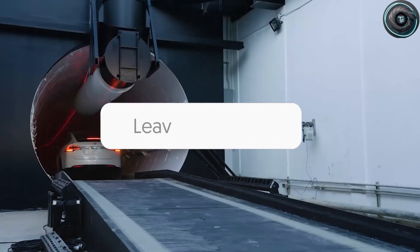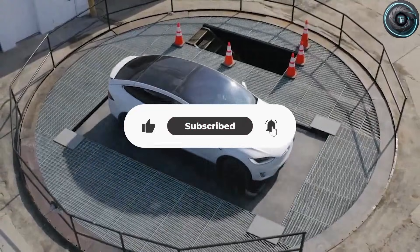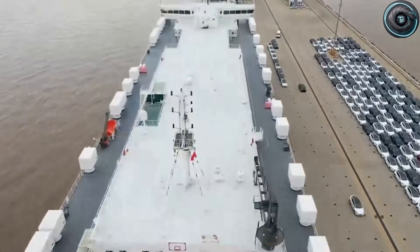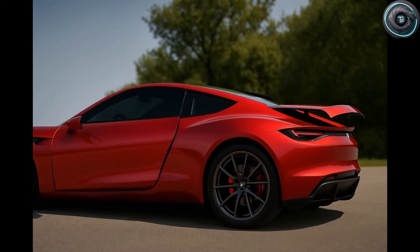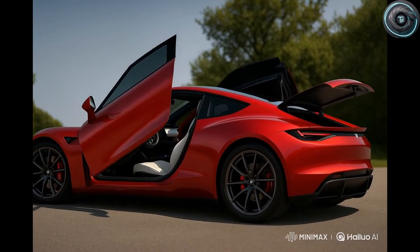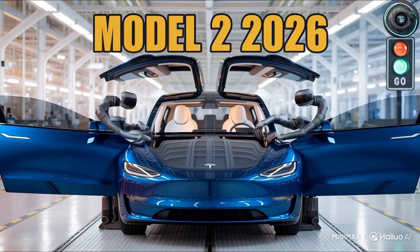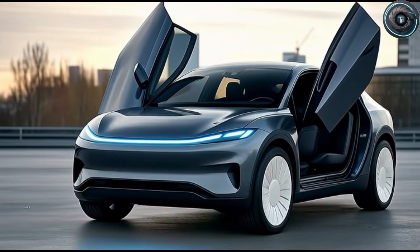When you look at these three changes together, the story becomes clear. Tesla is not just trying to build a cheap EV. Tesla is trying to build a cheap EV that doesn't feel cheap in the ways that actually matter. A lighter, higher-density semi-solid pack that supports faster charging and longer life. A new drive unit tuned for efficiency, quiet operation, and long-term reliability. And a simplified, smarter cabin with stronger safety structure and more practical driver assistance options.